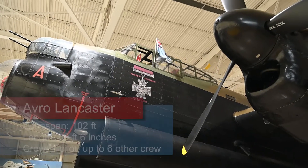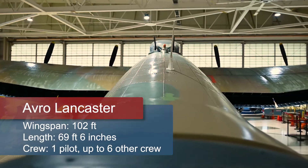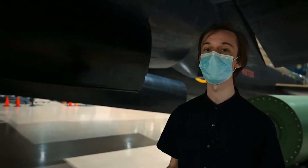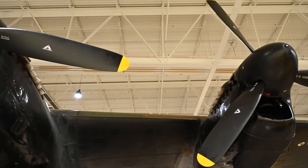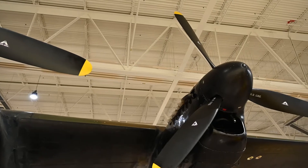The Avro Lancaster Bombers were one of the best Allied bombers during World War II, but actually came from a previous failure of Avro. The Manchester Bomber was unsuccessful and unreliable. They swapped out the twin Vulture engines for quad Merlin engines, and thus the Lancaster was born.